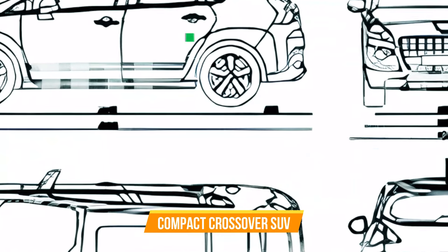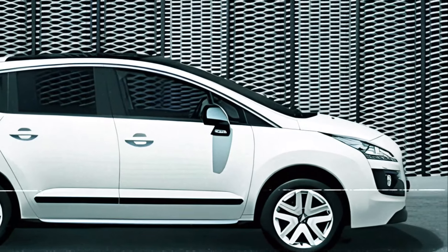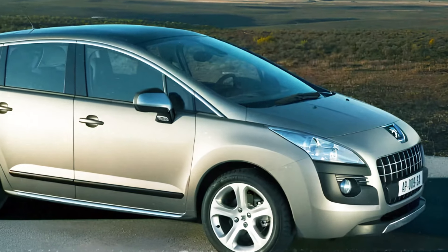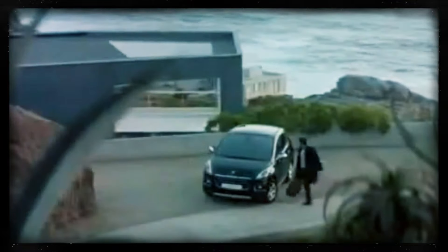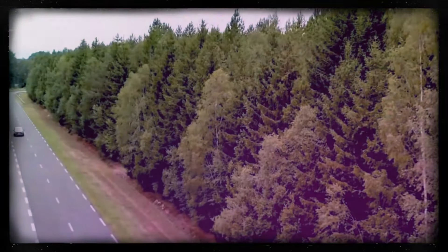The Peugeot 3008 has been making waves since its debut as a compact crossover SUV, first introduced to the world in 2008 in Dubrovnik, Croatia, and showcased again in 2010 at the Mondial de l'Automobile in Paris. Crafted by French automaker Peugeot to fill a crucial gap in their lineup, it sits between the smaller Peugeot 308 and the larger Peugeot 5008, becoming the successor to the 4007 and 4008 models, offering a perfect blend of versatility, style, and practicality.